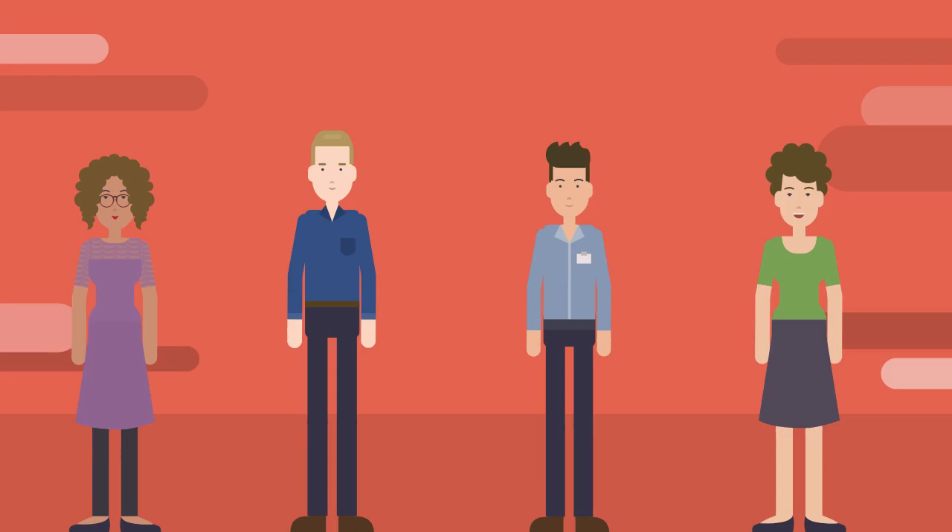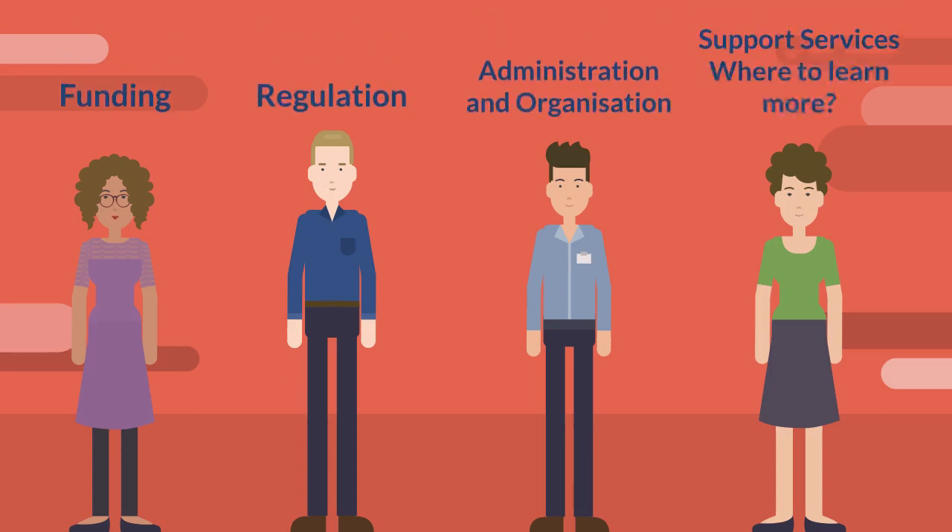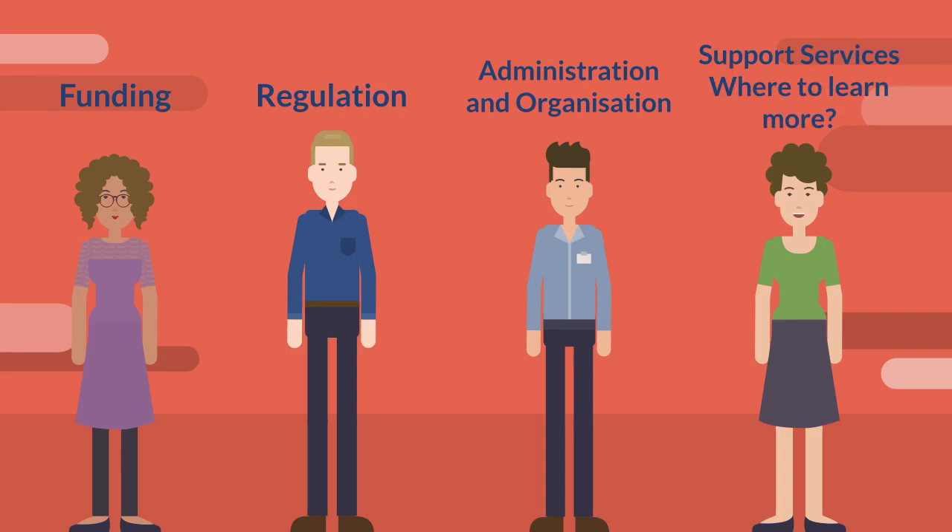By the end of the video, we'll have introduced you to most of the key organisations involved in clinical research in the UK. You'll learn about administration and organisation, funding, regulation, local support services, and where to learn more.